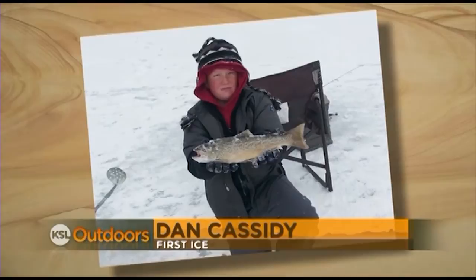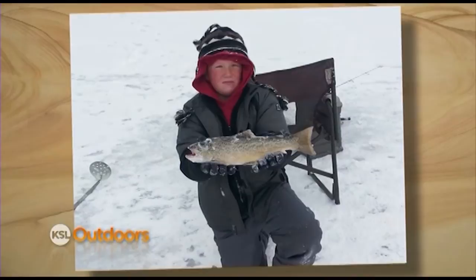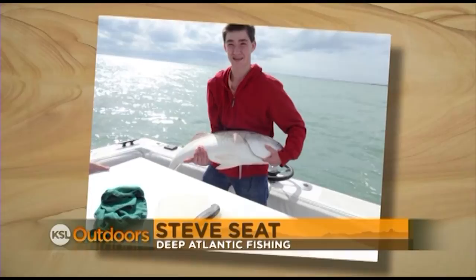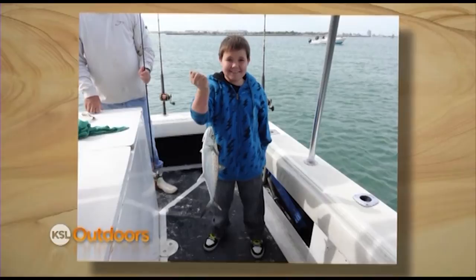Father and son Dan and Duke Cassidy had a great fishing trip to Huntington Reservoir just at first ice — this is one of several 2.5-pound tiger trout that they landed that day. Dan says Duke loves to fish with his old man. The Seat family spent Thanksgiving weekend in Florida and were able to spend a day fishing on the Atlantic Ocean. Skyler caught a 40-pound redfish, Stockton reeled in an Atlantic sharp-nosed shark.